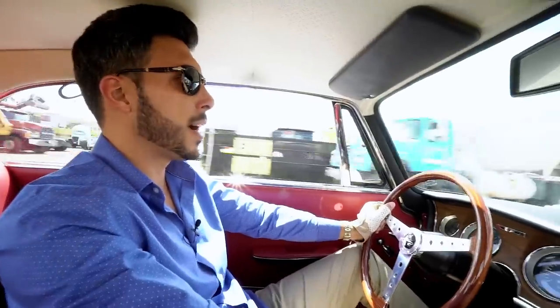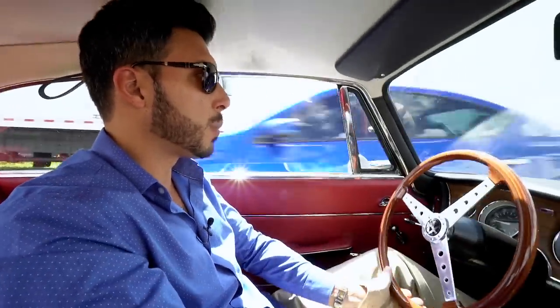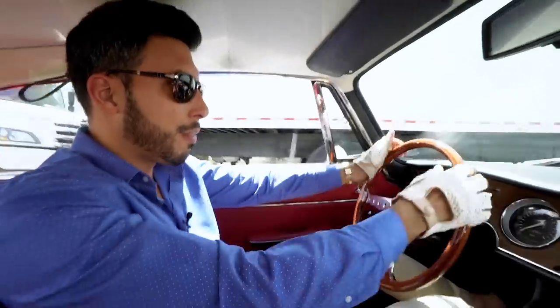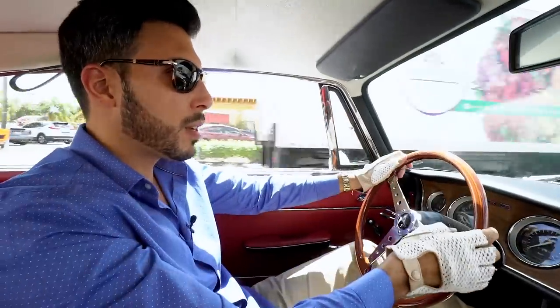They're very comfortable too. The fact is that it's a very spacious cockpit, or cabin. Typically with sports cars you have to sacrifice that comfort level, but this one has it all.